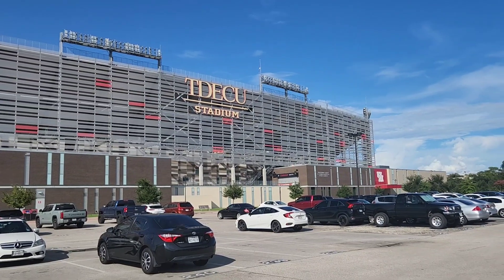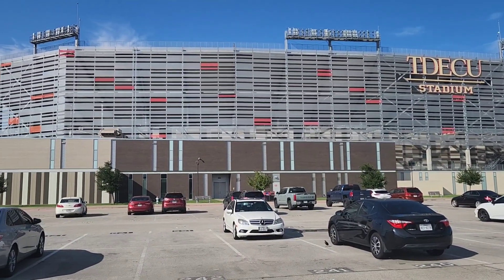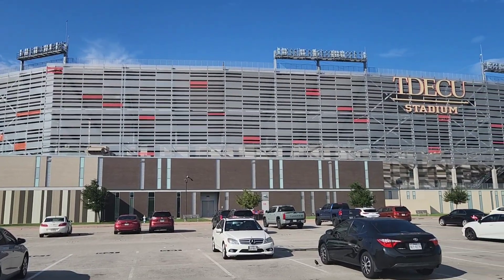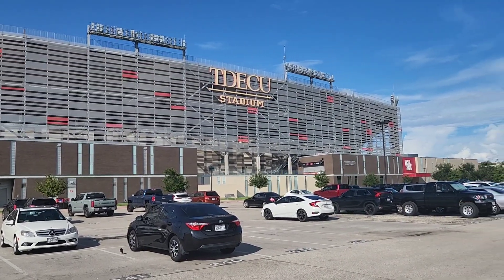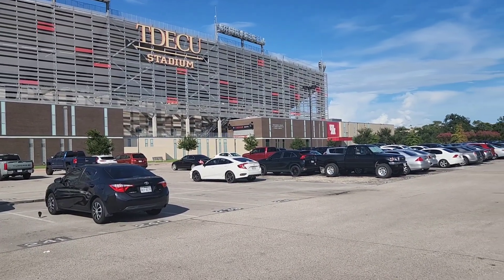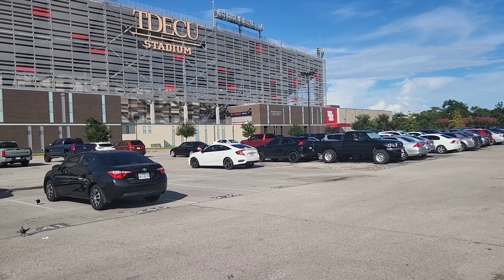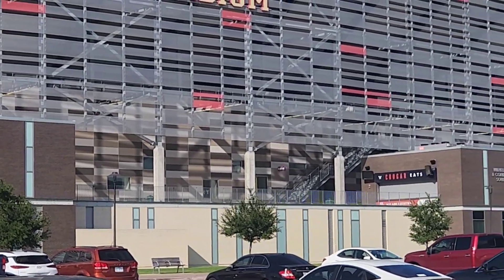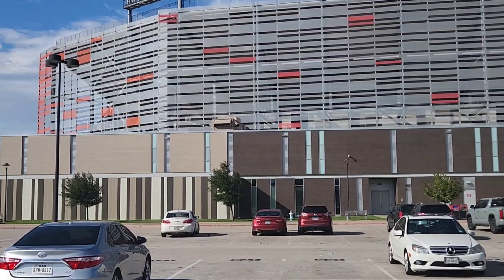And this is the University of Houston's football stadium. I can't tell, but I'm like 99% certain that that is not glass. That looks like plexiglass, but to be honest, I'm looking at it, and the more I look at it, the more I'm like, that's really cool. It's definitely different.